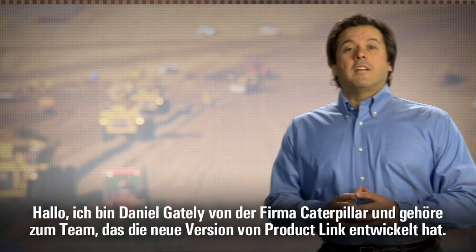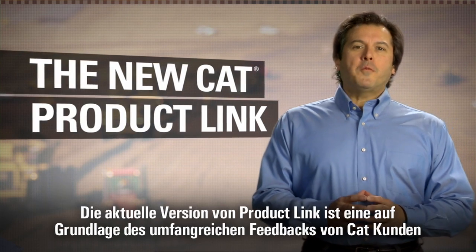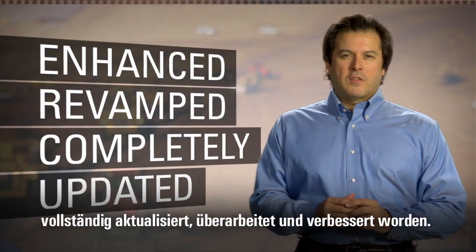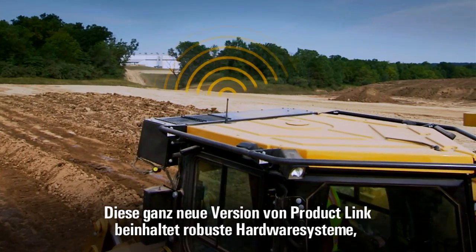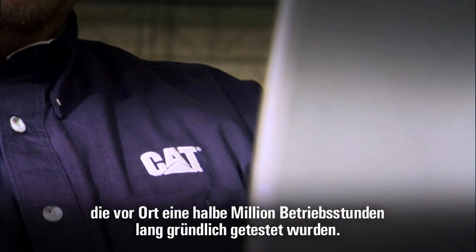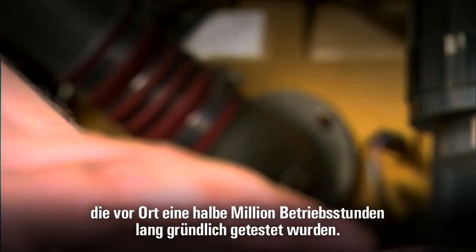Hello, I'm Daniel Gately from Caterpillar, part of the team that is bringing you the new CAT Product Link. Today's Product Link has been completely updated, revamped and enhanced based on extensive input from CAT customers. The all-new Product Link includes robust hardware systems that have gone through extensive design and validation testing over the last two years.